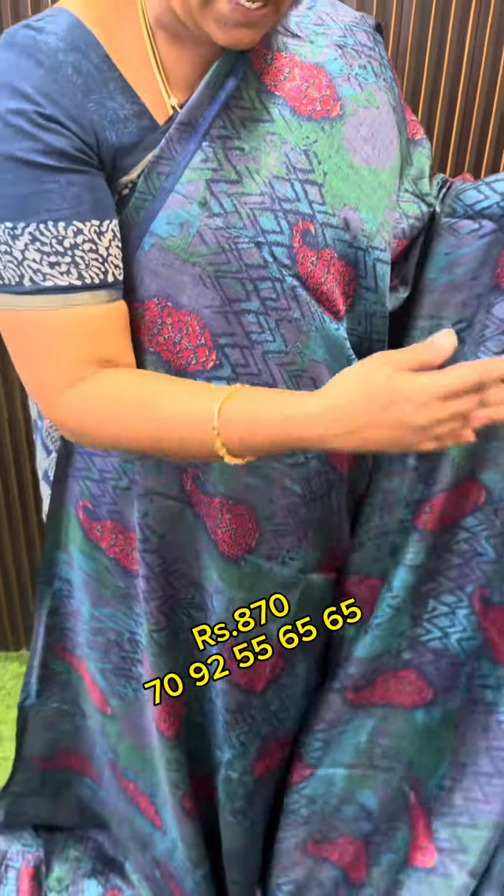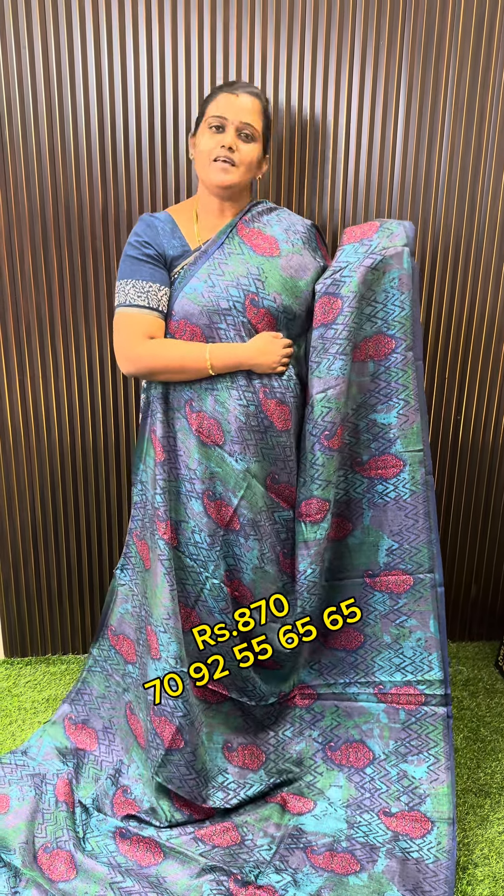Both sides are the same. Light, weightless, iron maintenance. Very comfortable. This is the single set available. Screen bottom line, screenshot. Thank you.